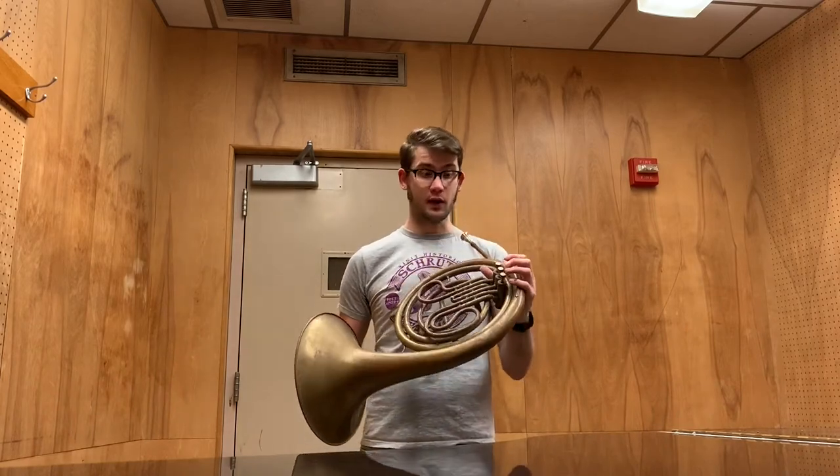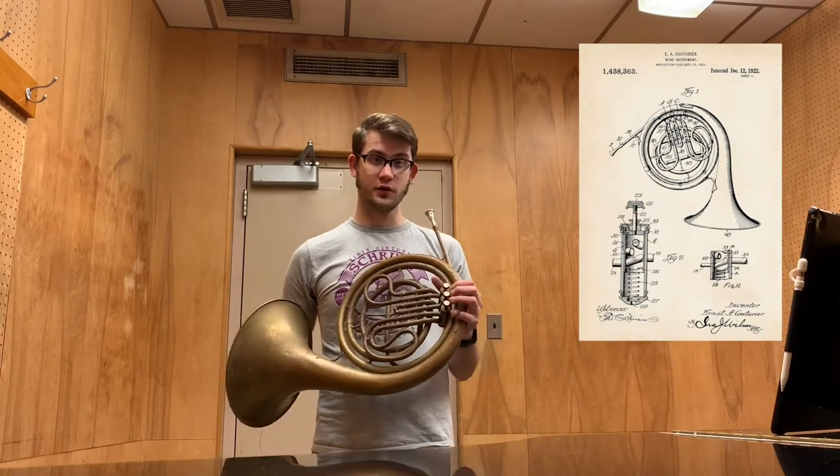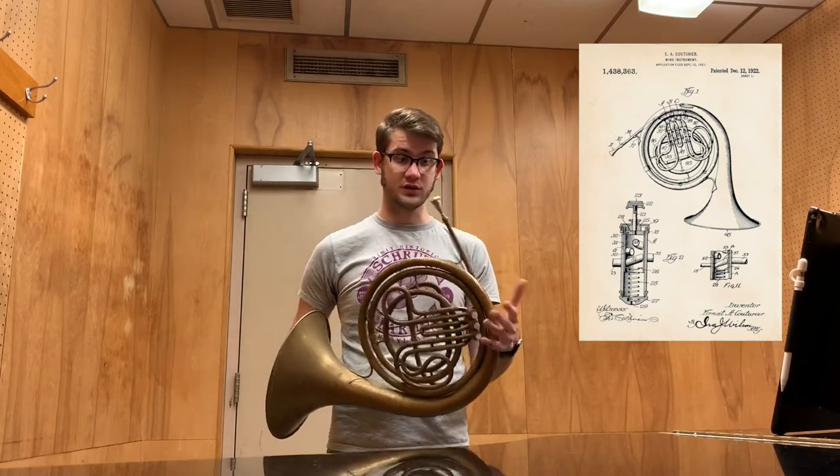It is conical throughout. The horn was designed in the early 1900s. Couturier actually patented a conical cornet, and he took that design and applied it to other instruments like the French horn.